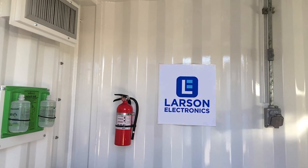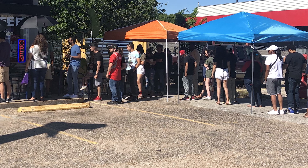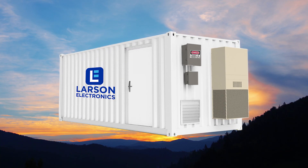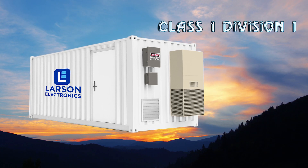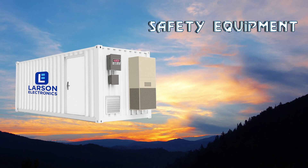Hosted in explosion-proof containers, the mobile units are a solution for scaling operations quickly to meet large orders or foreseeable growth in product demand. Larson Electronics offers these types of mobile facilities for cannabis extraction. Our containers are Class 1 Division 1 rated and equipped with safety equipment to ensure compliance with relevant regulations.